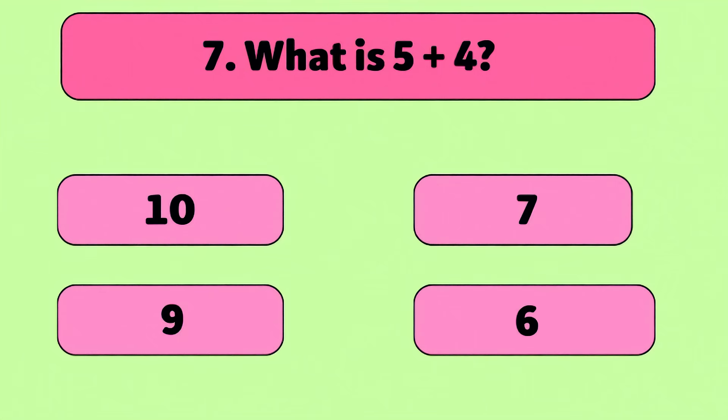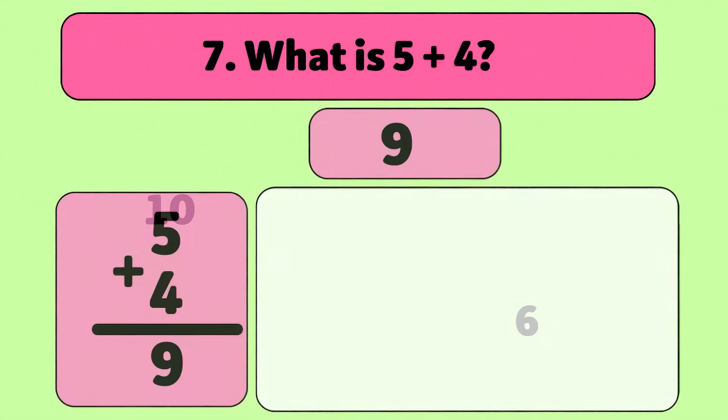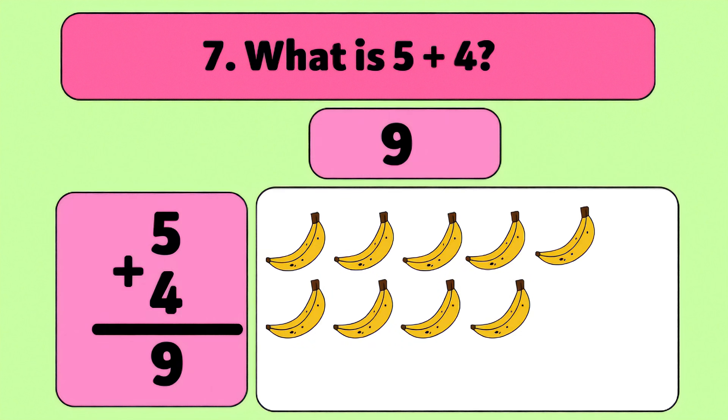What is five plus four? Nine. Five plus four is nine. Count with me: one, two, three, four, five, six, seven, eight, nine. Great job! Keep going!